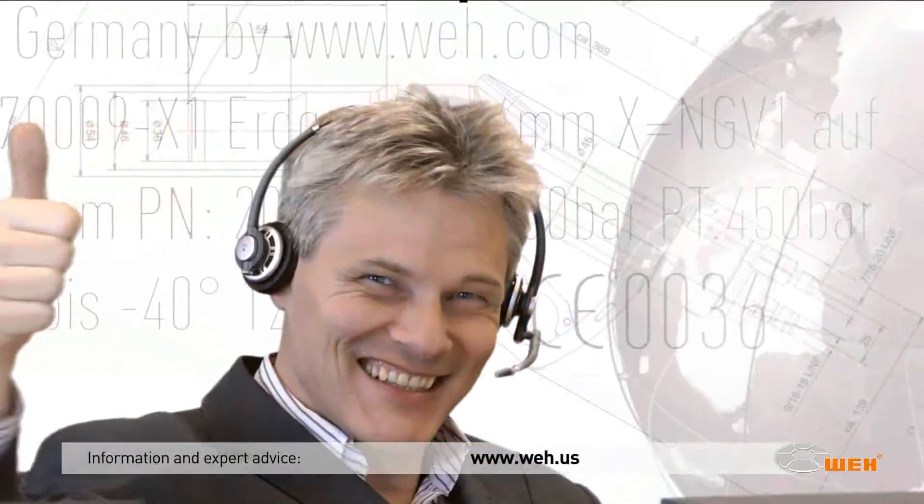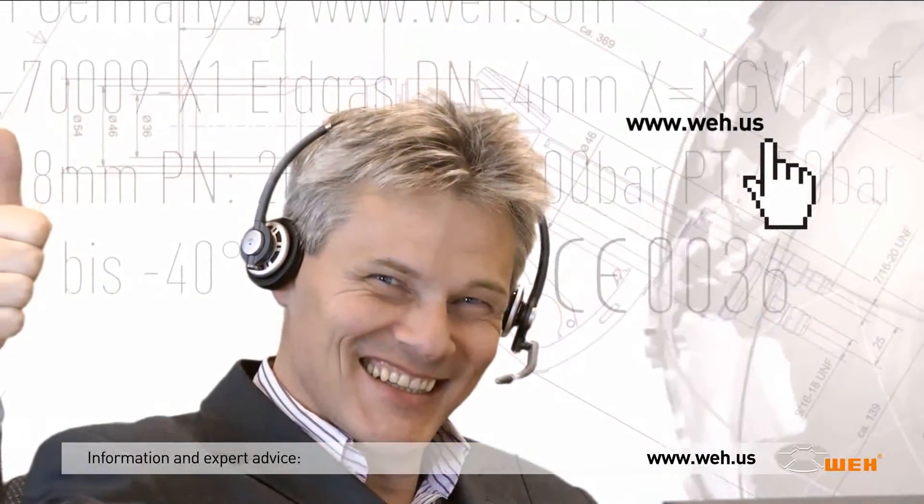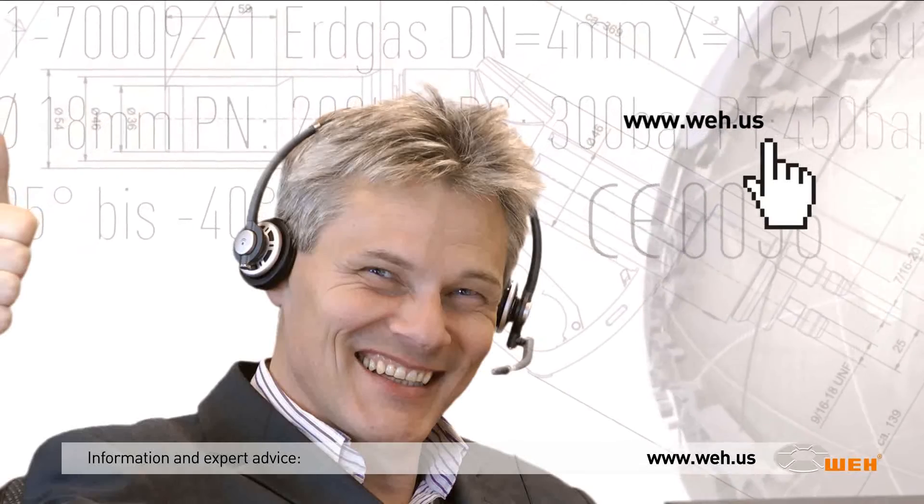Come and join us. Our experienced personnel will advise you and give you all the detailed information.